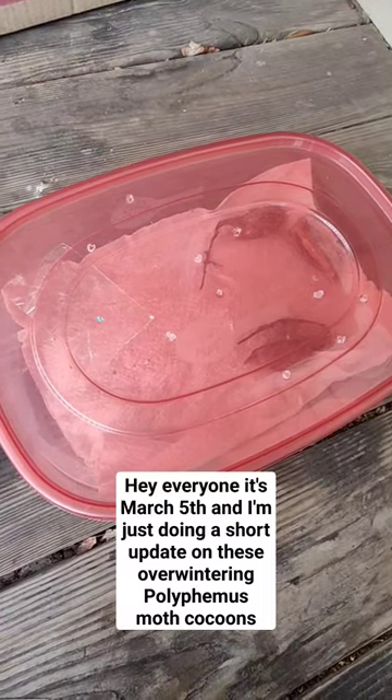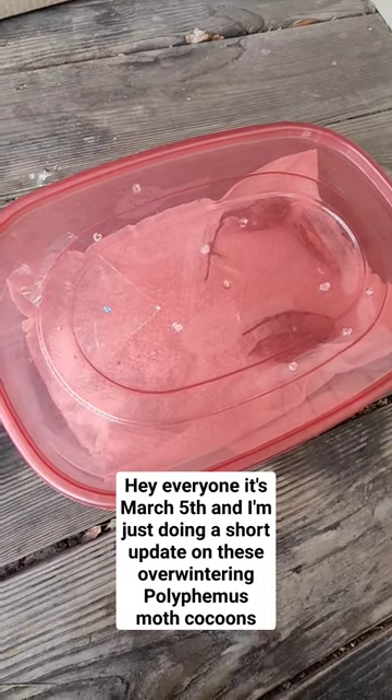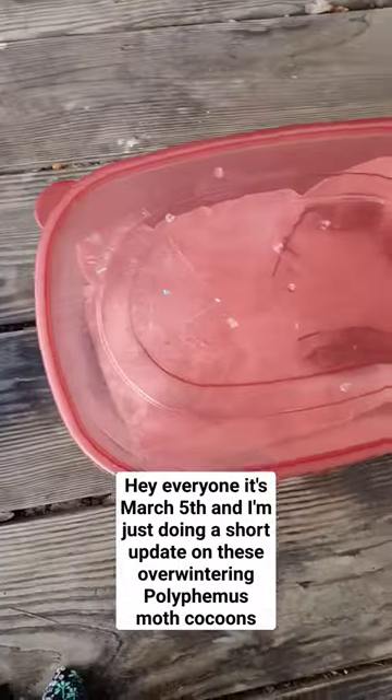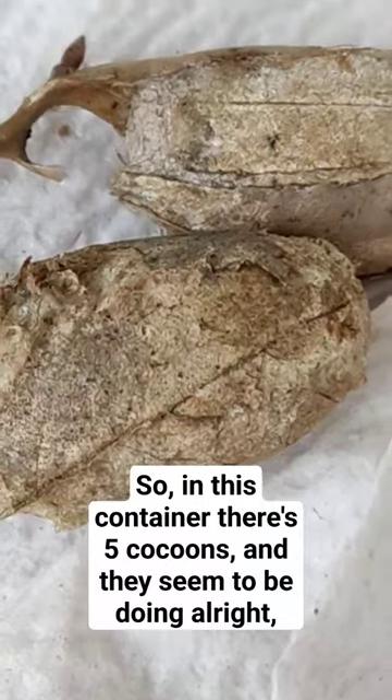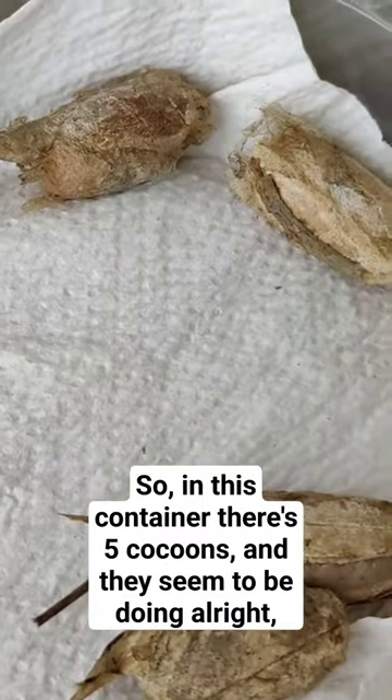Hey everyone, it's March 5th and I'm just doing a short update on these overwintering polyphemus moth cocoons. In this container there's five cocoons and they seem to be doing alright.